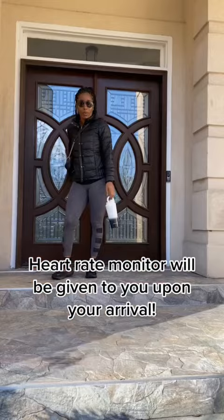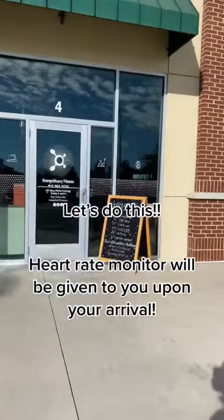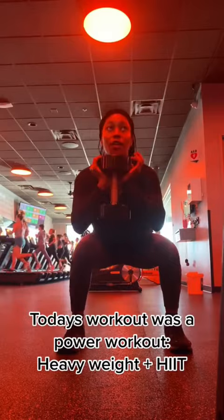You track your performance through a heart rate monitor that will be given to you upon arrival. Each class is set up in two groups: the treads and the rows. Today I was on the rows. The class is designed to go at your own pace, so you make it as intense as you want it to be.